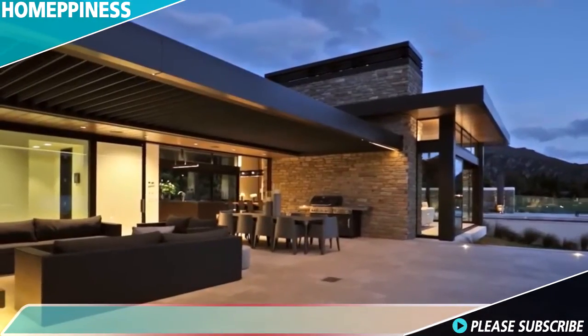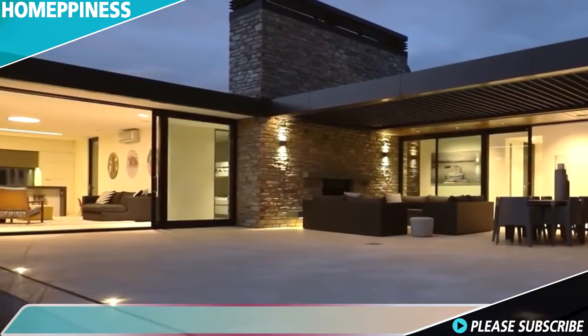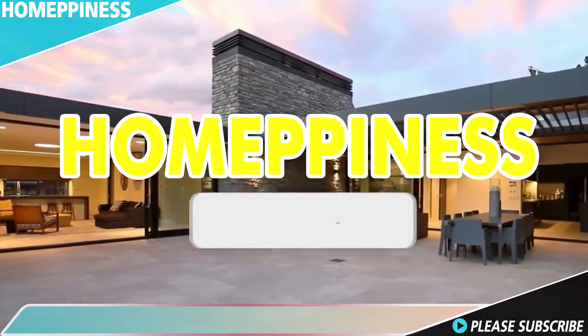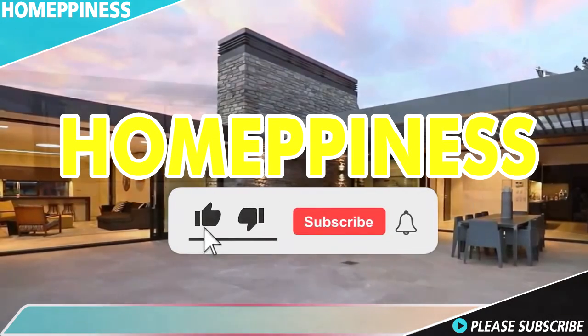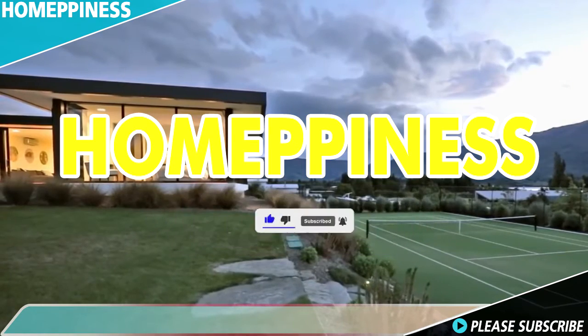Are you enjoying the video? Then give us your opinion to let us know that we are contributing to you and your dream house. Don't forget to subscribe to our channel and turn on the notification icon so you don't miss any future videos.